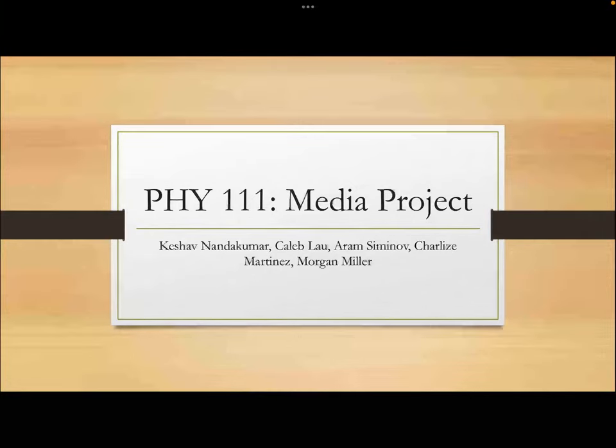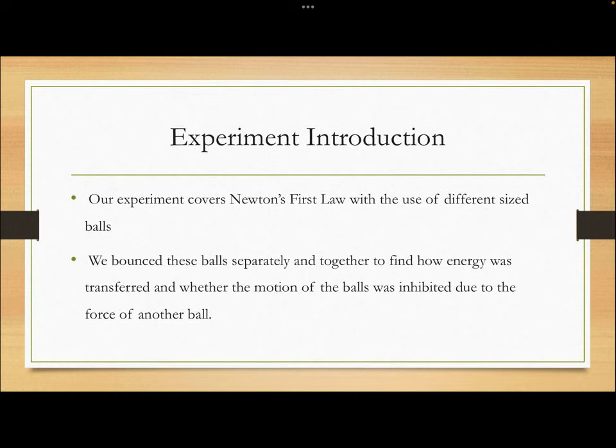Our Physics 111 media project is talking about Newton's first law. We're going to do our experiment with the use of different sized balls — we're going to bounce these balls separately and together, one on top of the other, to find how energy is transferred and whether the motion of the balls is inhibited due to the force of an external force, which in this case would be the ball on top of the other ball.